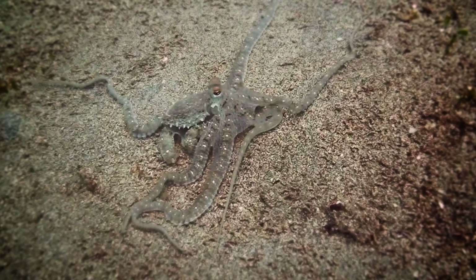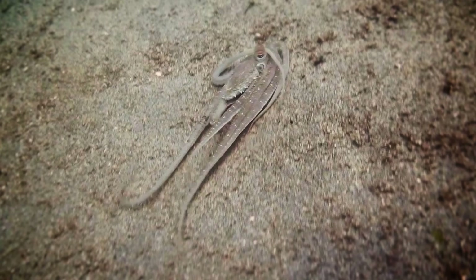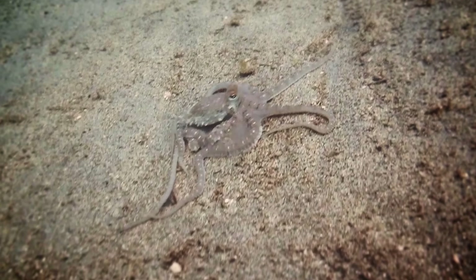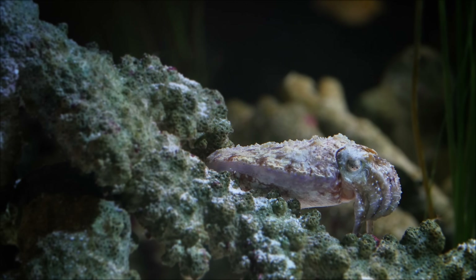The overall effect can be really dramatic, and for good reason. These animals don't have protective external shells. They're unarmored, naked, and they aren't great swimmers either. Camouflage is their best defense — they have to be good at it.